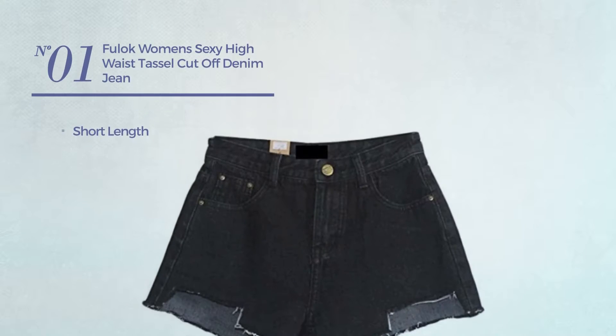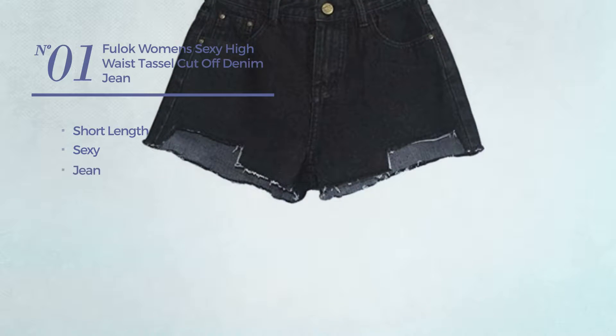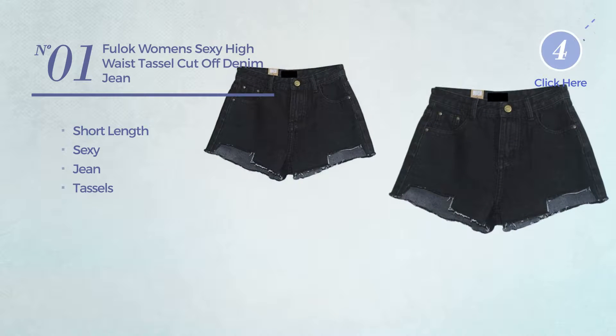Number 1. A short length shorts. Featuring a sexy design, produced with jean, styled with tassels, with a high waist. Available in 2 other colors.